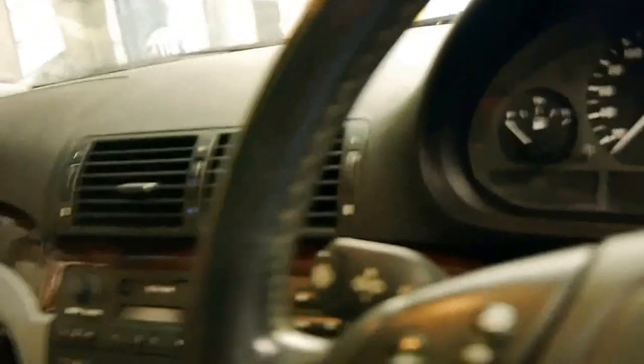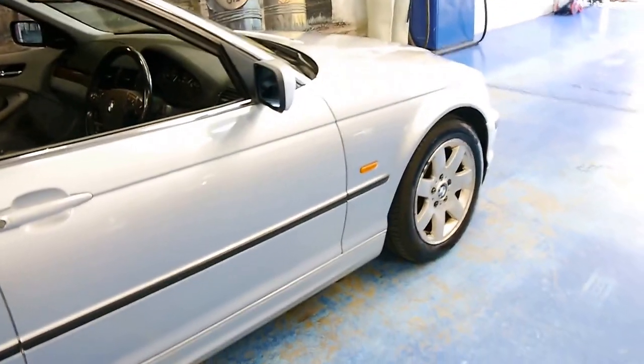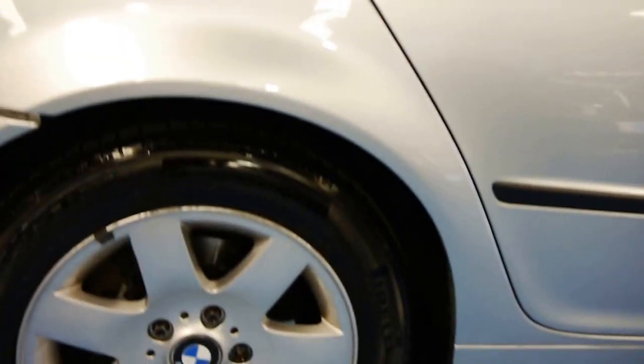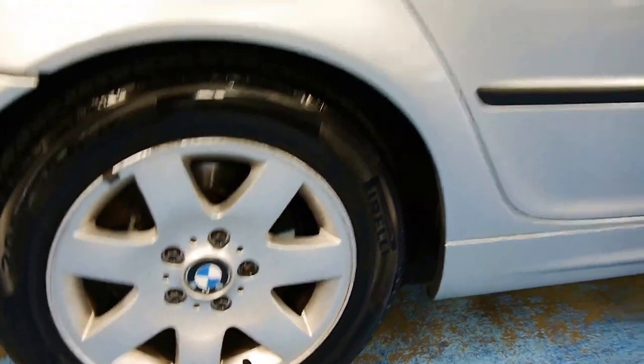For what this was new, and for good kilometres, it's a lot of car for the money. Little indicators of a car that's been looked after are Pirelli tyres all around.